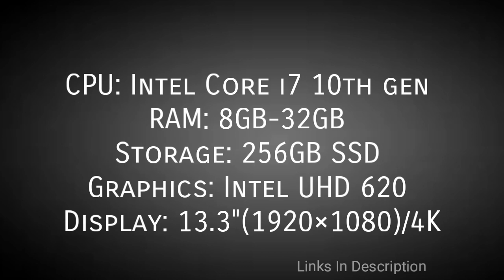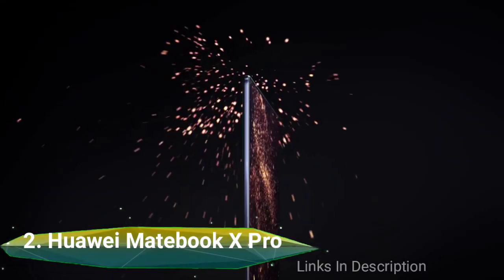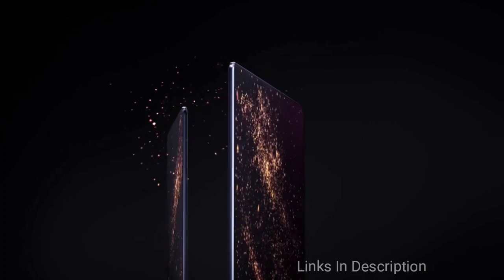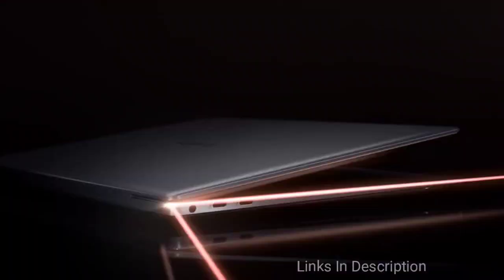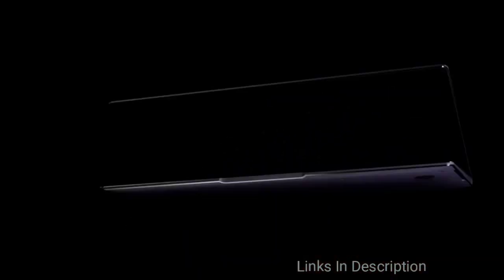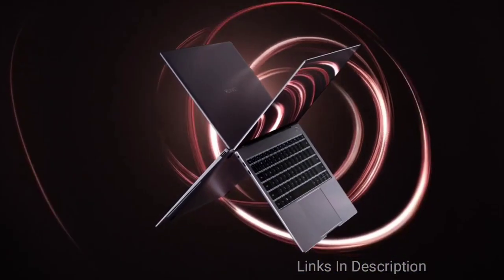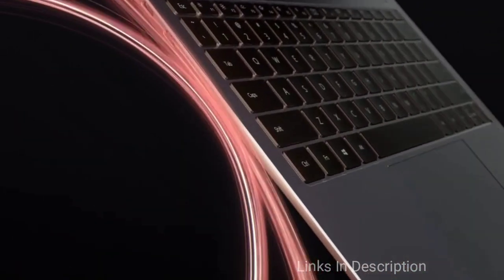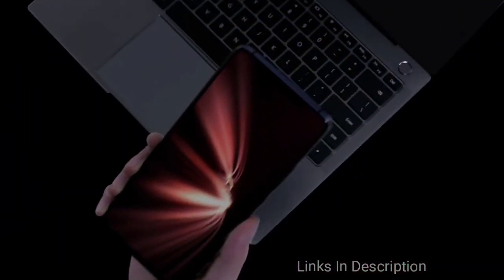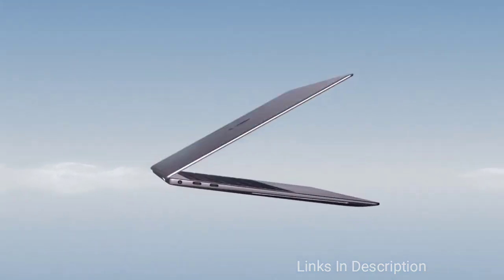Huawei MateBook X Pro. The Huawei MateBook X Pro is a long-running laptop that comes with a beautiful display and offers fast performance. Just like the MacBook, the aluminum notebook has a premium design and you can even open its lid with a single hand. Here you'll see a shiny edge surrounding the keyboard. The MateBook X is slim and portable at 0.6-inch thickness and 2.9 pounds of weight. It also features a fingerprint reader in the power button for speedy and secure login, making it one of the best Thunderbolt 3 laptops of 2020.